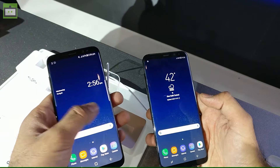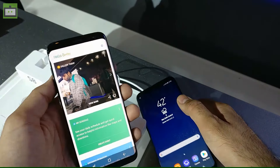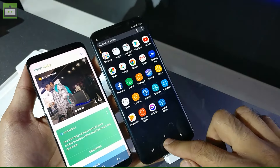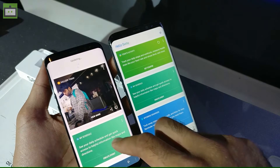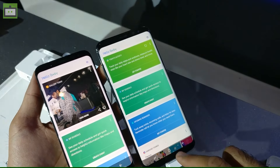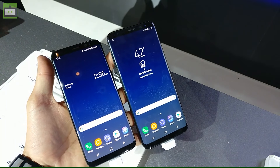We will share the complete performance assessment while reviewing the handset in the coming week. Another highlight feature is Samsung Bixby, which is Samsung's take on Apple Siri, Microsoft Cortana, and Google Assistant. Bixby learns over time and improves its performance as you use the smartphone, and we will also review Bixby's performance in real-life usage.